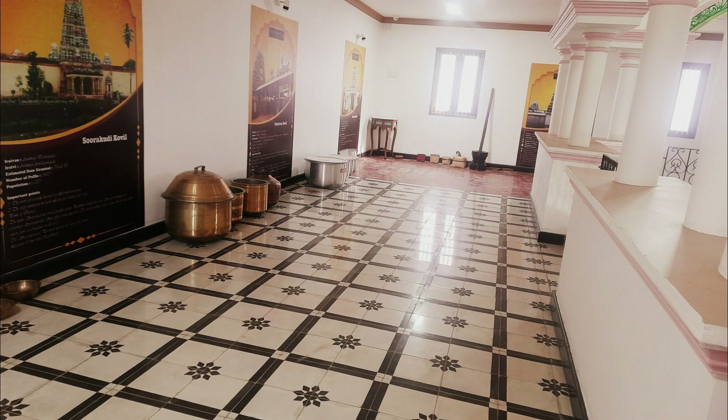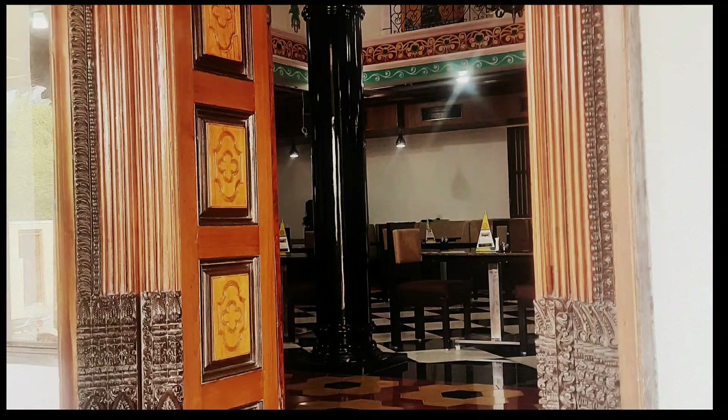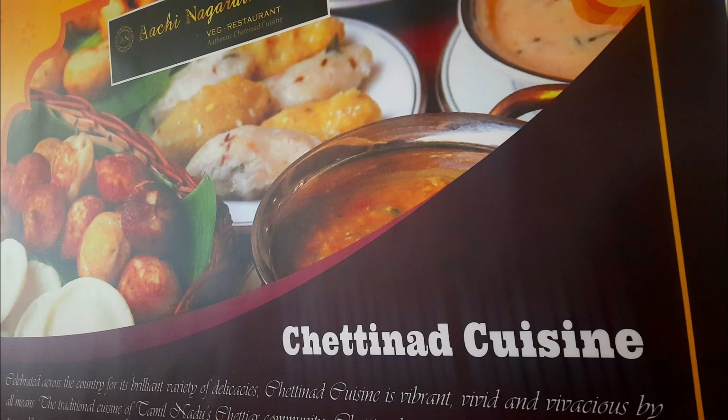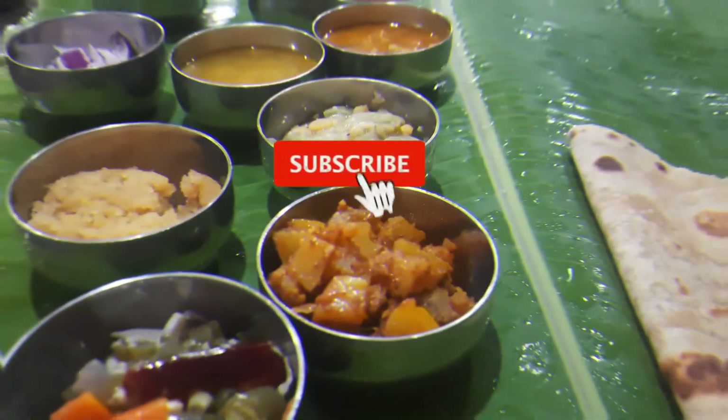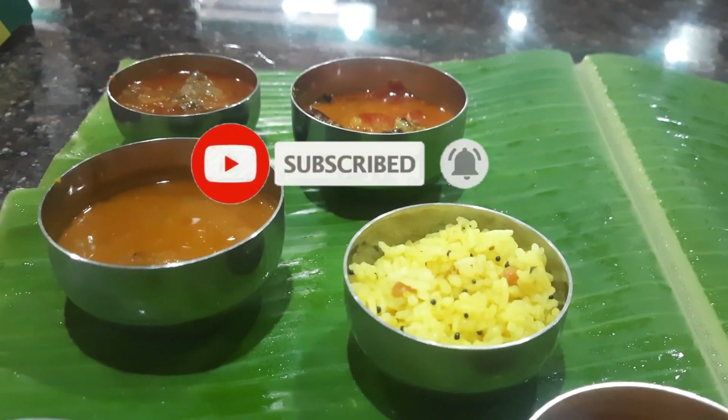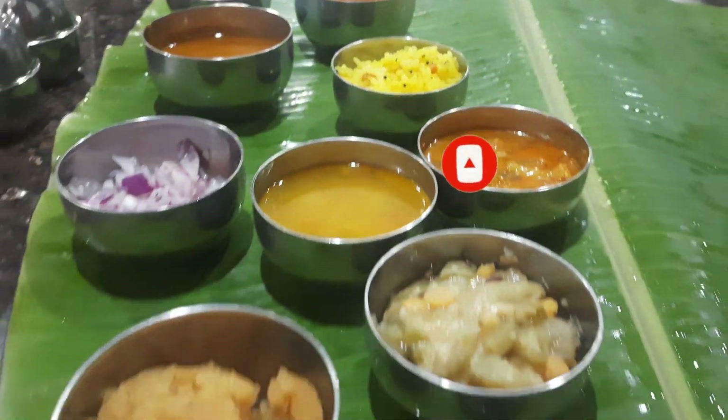Hi everyone, welcome back to Geetha's Curries & Crafts. We are going to visit a restaurant today. If you are watching this channel, subscribe to our channel and press the bell icon. And with no delay, let's get started.